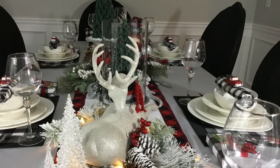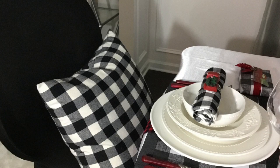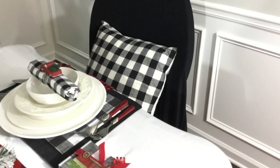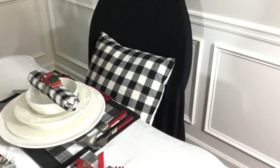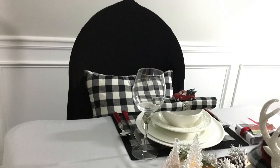Now, let's talk about the black spandex chair covers. I've used them several times before, but I've never used them on these chairs. Out of the blue, a small voice whispered and said, put them on the chairs, and everything just fell into place. I absolutely love the way they look. The two black and white plaid pillows were added to bring the look together, and I purchased these pillows from HomeGoods.